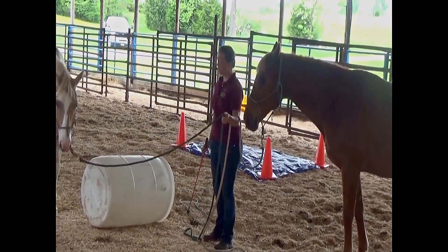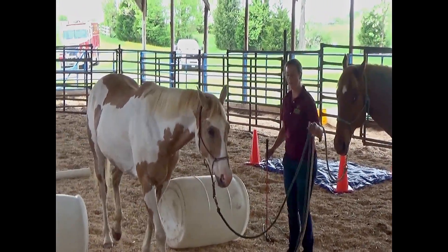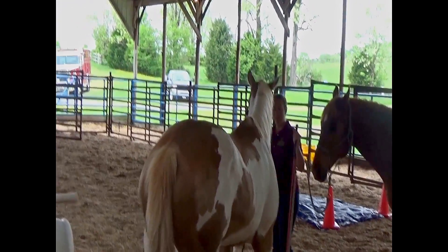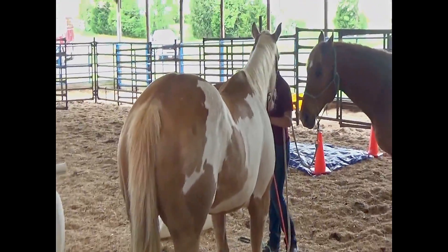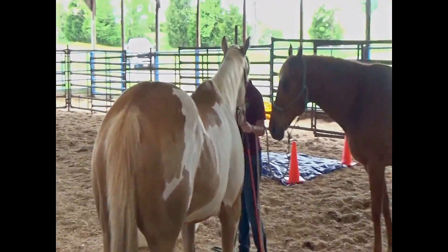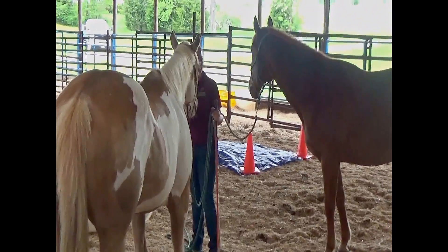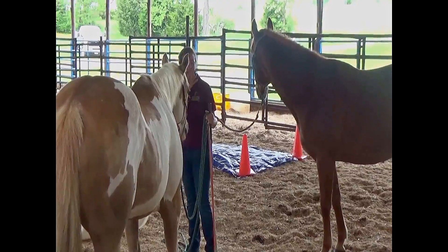So here what I'm going to do — now she's not afraid of these barrels — but if you had a horse that was worried about them, asking them to walk in between the barrels, then move their hindquarters, wait and relax, and then go back the other way, move their hindquarters, wait and relax, is a great way to build their confidence.